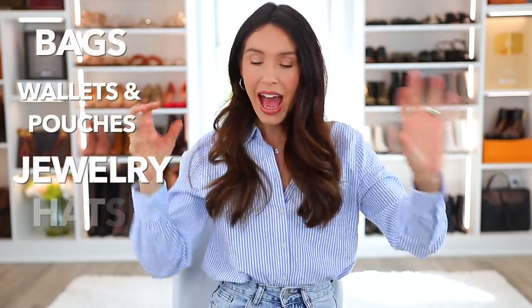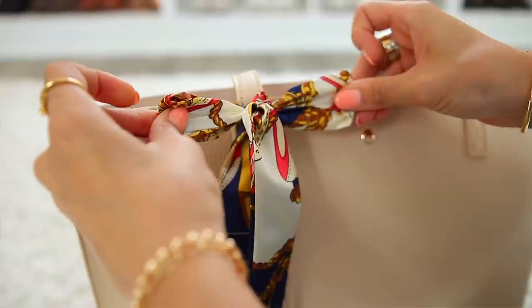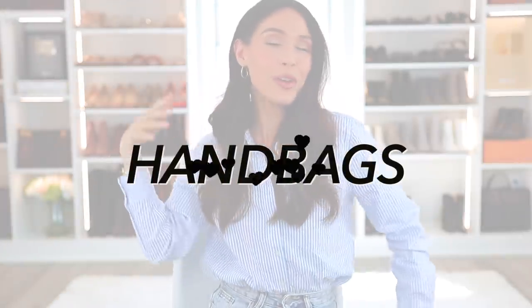But today we're focusing on handbags and accessories, and the different categories are going to be bags, wallets and pouches, jewelry, hats, and then a lot of miscellaneous things. As I go along, everything will be numbered in the corner of this video, and then everything will be linked in the description box down below according to that number. So it makes it super easy to shop. We have 25 things to get through, which is quite a lot, so I'm gonna go through things pretty quickly. I'm gonna start in the category of handbags.